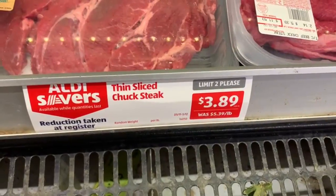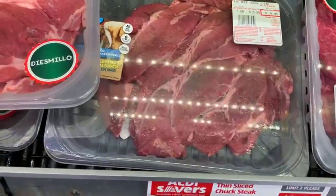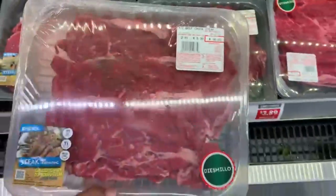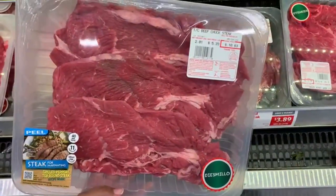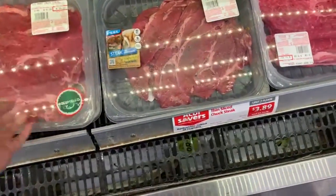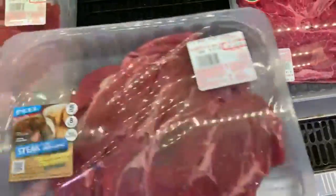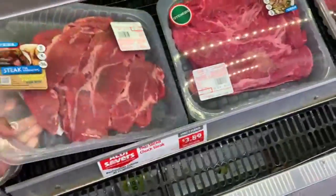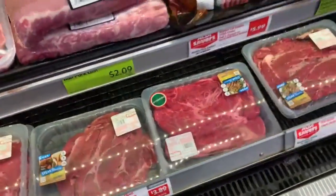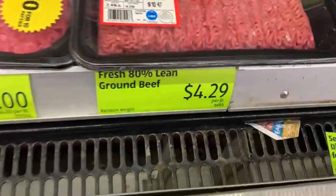These thin slice chuck steaks are selling at $3.89 with a limit of two. This one is called 10 Millon — look at that price, $10.83 for these three pieces of steak. I think that's a pretty good deal. And this other one is around $8. Not bad at all, Aldi — I'm slowly becoming a fan here.